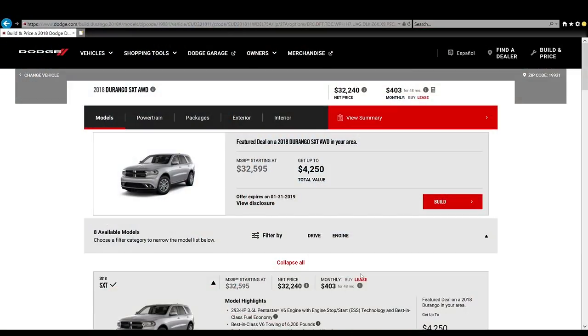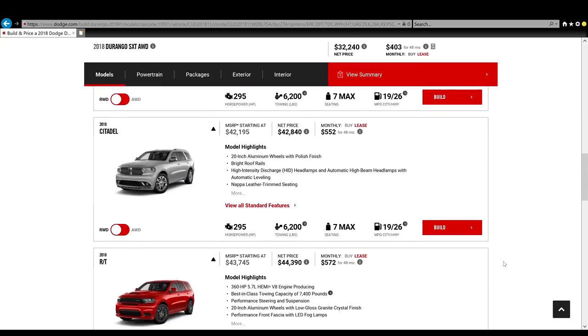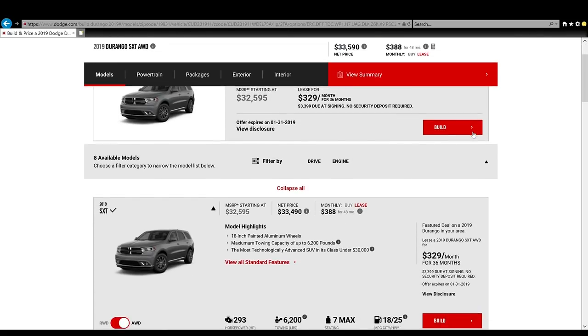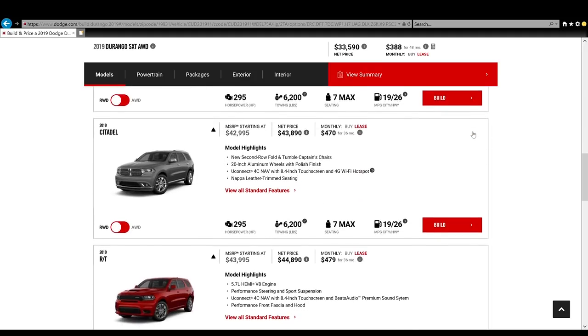So this year the lineup is similar to last year, both with eight models. Last year there was the SXT, SXT+, GT, GT Rally, Citadel, RT, Citadel Anodized Platinum, and SRT. For 2019 we have the SXT, SXT+, GT, GT+, Citadel, RT, Citadel Anodized Platinum, and SRT. So basically the only difference was that the Rally got renamed into the GT+.